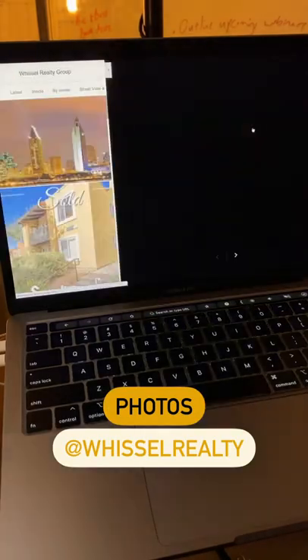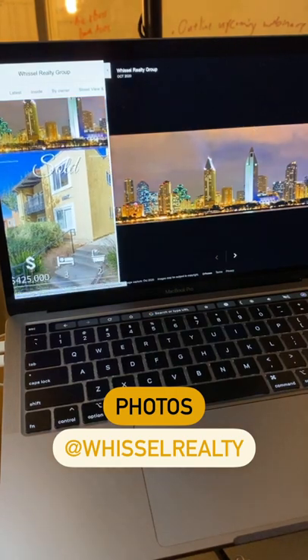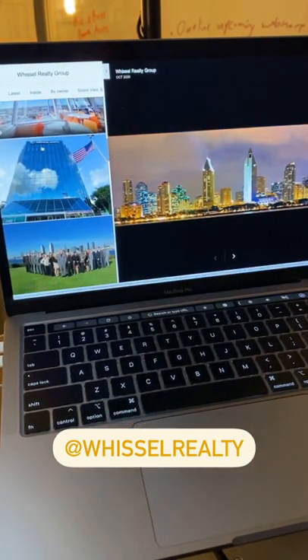And last, add lots of photos like the Whistle Realty Group in San Diego. Photos of your listings, photos of your team, photos of you. Just keep adding photos.